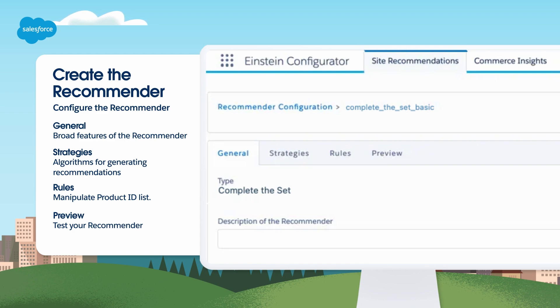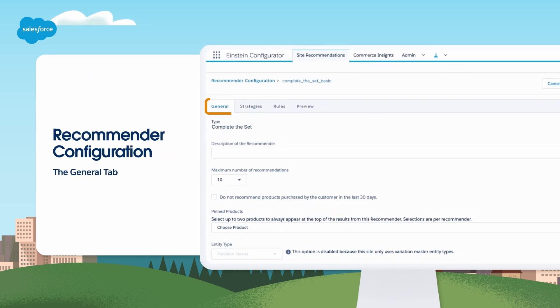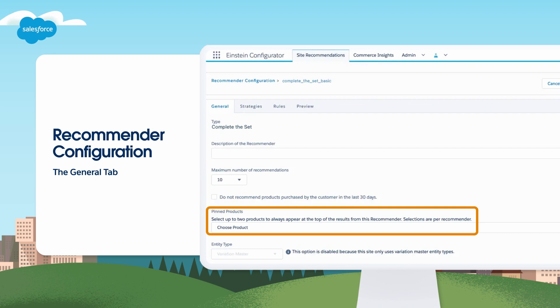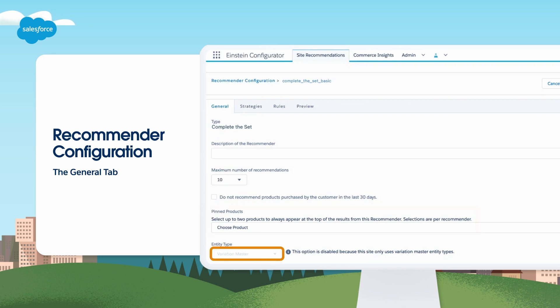The General tab contains details such as the maximum number of recommendations, whether the recommender will wait before recommending previously purchased products, and up to two products you want to pin to the recommender. Depending on your setup, the entity type may be base product or variation group. A variation group represents a subset of variation products that are part of a base product, with variations including color, size, or width.